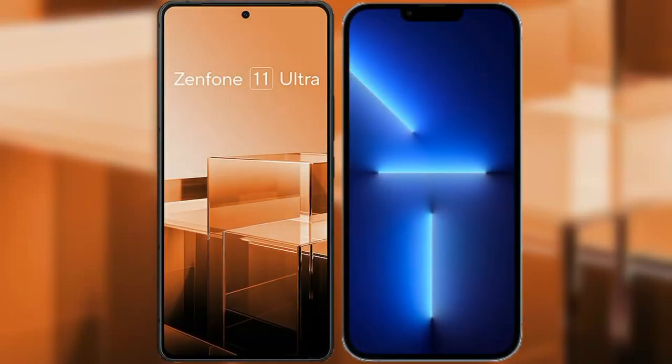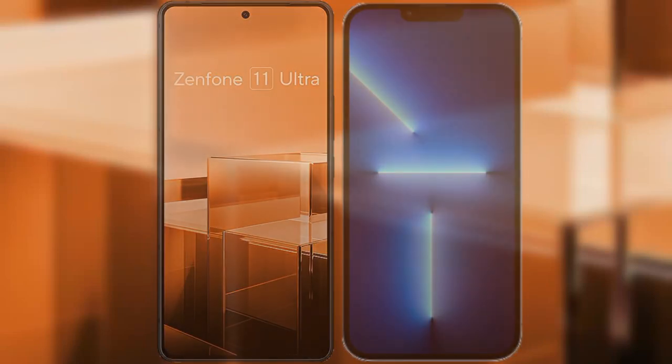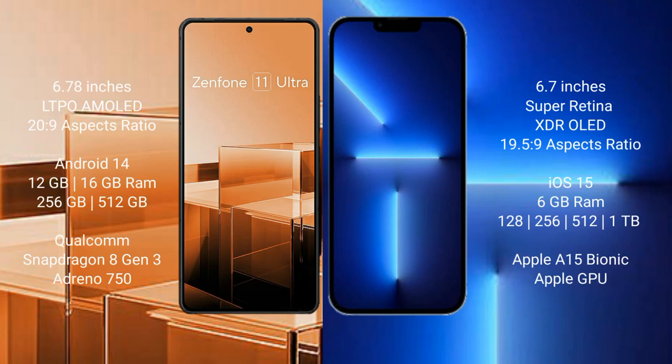I will compare the new Asus Zenfone 11 Ultra with iPhone 13 Pro Max. Asus Zenfone 11 Ultra comes with a 6.78-inch LTPO AMOLED display, and iPhone 13 Pro Max comes with a 6.7-inch Super Retina XDR OLED display.